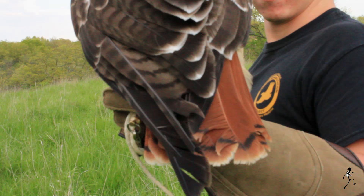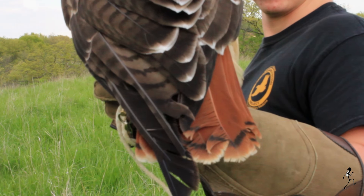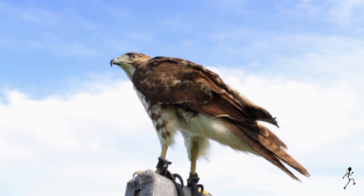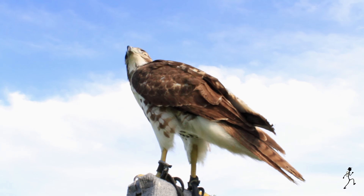They are easily recognizable by their beautiful cinnamon red tails and their broad wings. Of course, the immature red-tailed hawk doesn't obtain its red tail until it's about two years old.